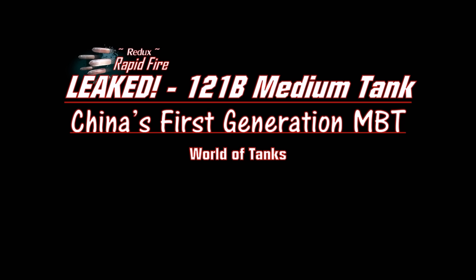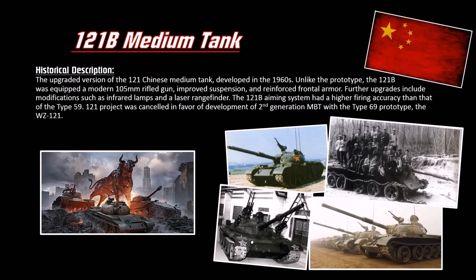So what is the 121B? It's basically an upgraded version of the 121 with a rifled 105mm gun — likely a Chinese copy of the L7. It has better suspension and a better frontal plate, but finding actual blueprints and technical details about this vehicle is super hard because the archives are still classified in China.